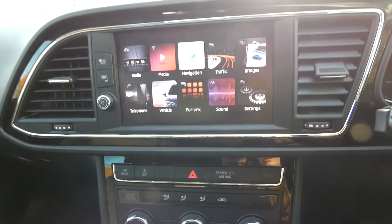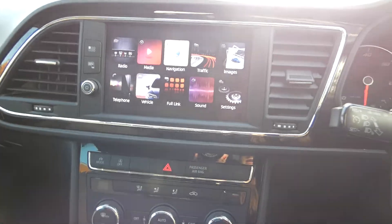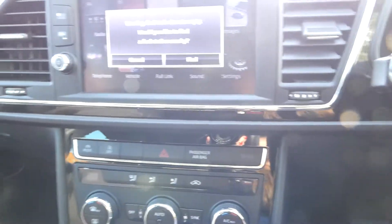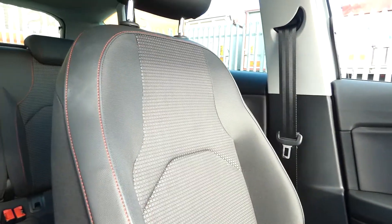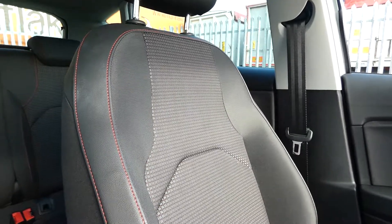We've got the touchscreen display just located here with access to the radio media system, navigation, full link, and a few other different features on there as well. This black gloss look runs throughout, and inside we've got the black interior FR design with the front seats in part leather.